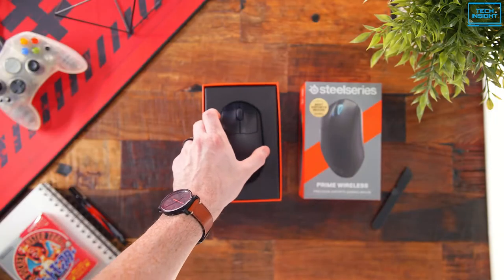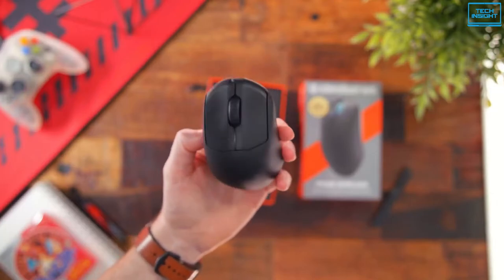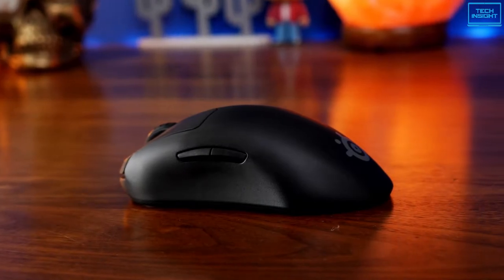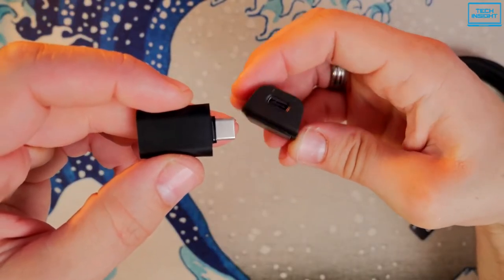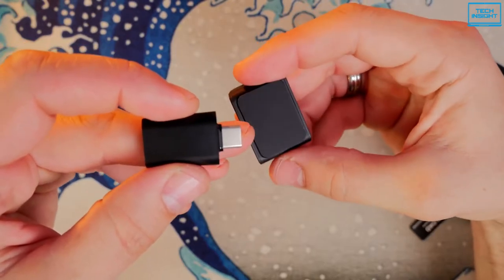The SteelSeries Prime Wireless is an excellent wireless gaming mouse with a lot of features — lightweight with a comfortable right-handed form that accommodates virtually all hand sizes, whether utilizing a palm or claw grip. It is ideal for almost every situation, with a solid feel, and you can connect it either wired or wirelessly using the included USB receiver.